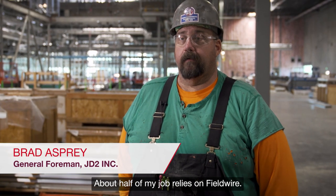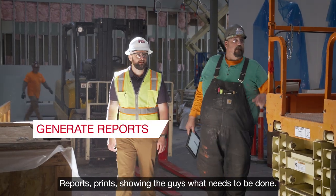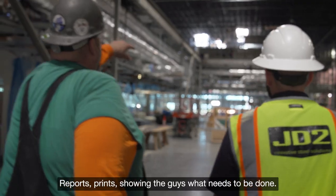About half of my job relies on Fieldwire — getting the paperwork done, getting it to the office, reports, prints, showing the guys what needs to be done.